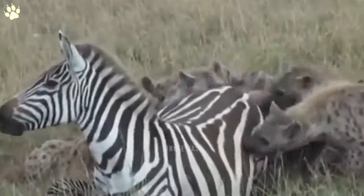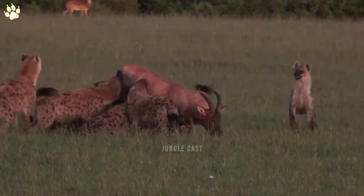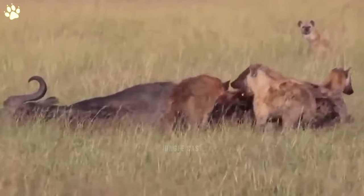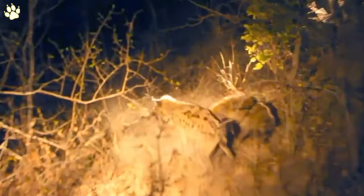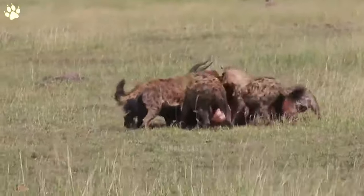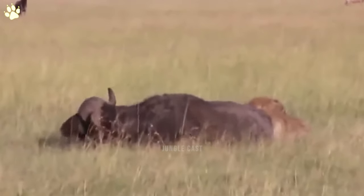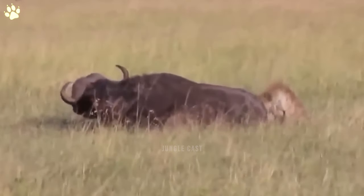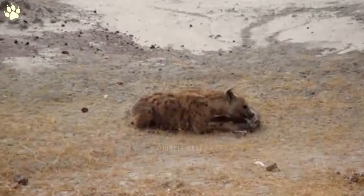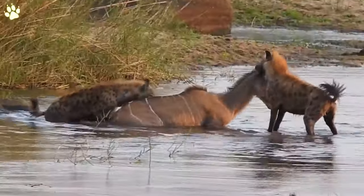If you're into a lot of graphic violence and nasty food celebrations which include animal entrails gushing out of bodies and spilling onto the ground, this video is for you. Hyenas have a knack for cooking up colorful and graphic dinners, so if you want to see what's cooking in the hyenas' kitchen, keep watching.